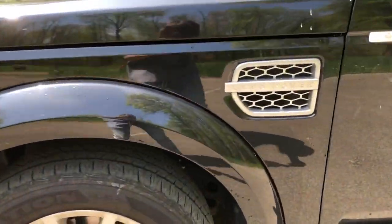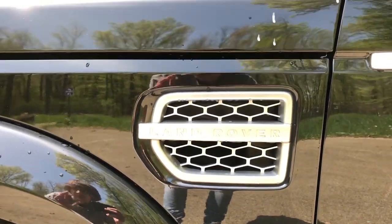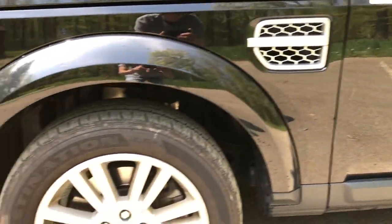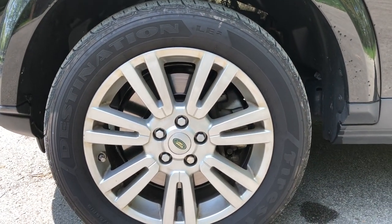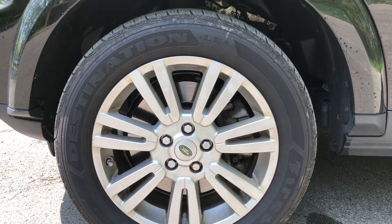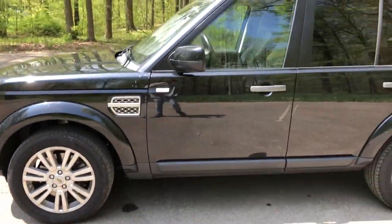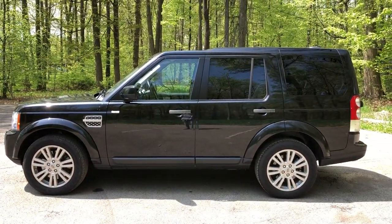On the side, of course, you have the Land Rover side sills with 'Land Rover' stamped in, which looks fantastic in that silver aluminum color with the black. Then with the rims, this thing is running on 255/55 R19s, so it sits on a 19-inch rim, which I think looks fantastic as well. Here's the side view as you guys can see.